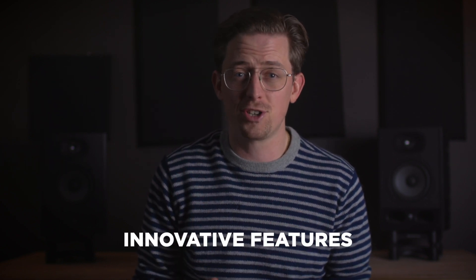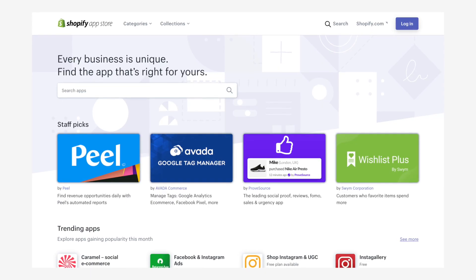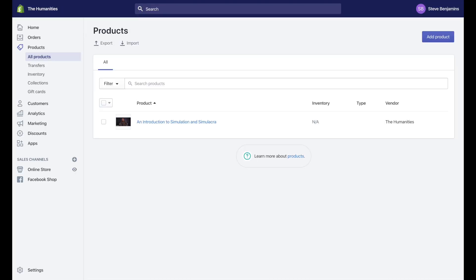How did this happen? Shopify kept shipping innovative features while also keeping their software easy to use. Other e-commerce website builders have struggled to keep up with the pace of their innovation. An example of this is Shopify's App Store. All e-commerce websites have basically the same core features — products, orders, discounts, analytics, customers — and Shopify's core covers these really well.